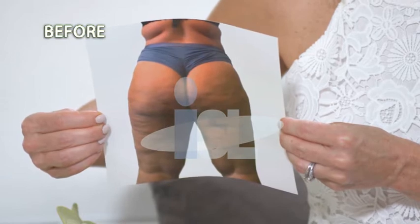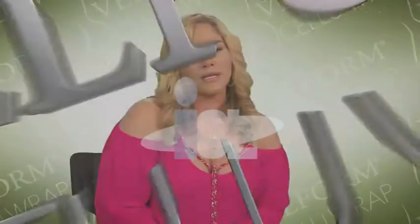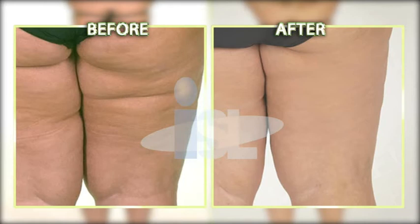Now, Lizette, this is your before photo. How do you feel looking at this? That picture represents my scars, physically and emotionally. Today, I don't have the same feeling when I visually see that picture. Today I embrace my skin, my firmness, my smoothness from the Velform CelluRap. Looking at that is definitely my past. It is history. It is gone. I am a new woman. My skin doesn't look anything like that picture anymore.